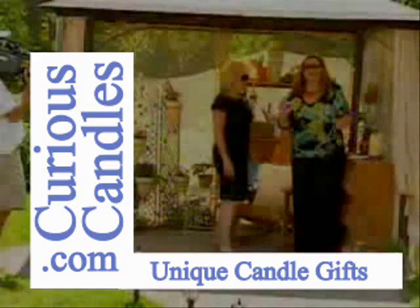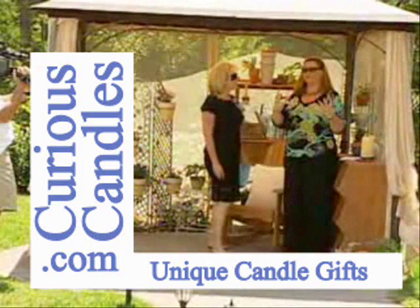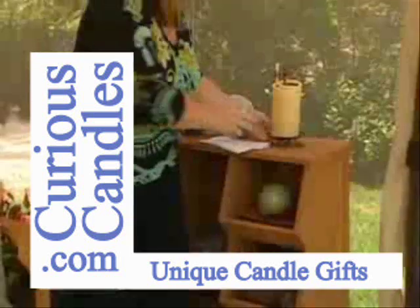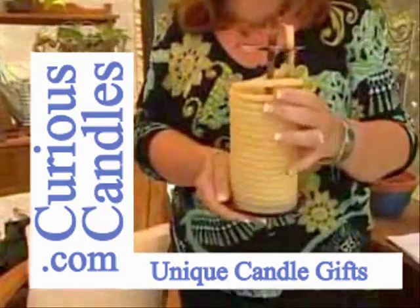I have been waiting, waiting, waiting to introduce you to this item. Many of you may have seen this in some catalogs. It was a very popular item in many high-end stores and catalogs. We're thrilled to bring it to you.